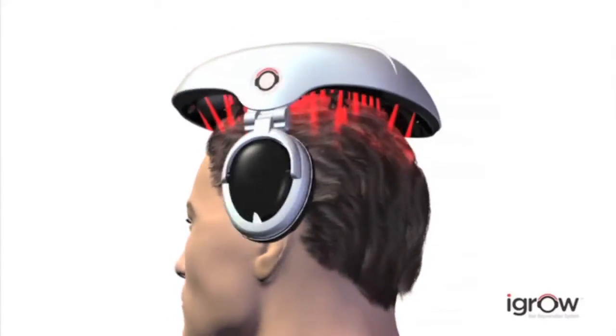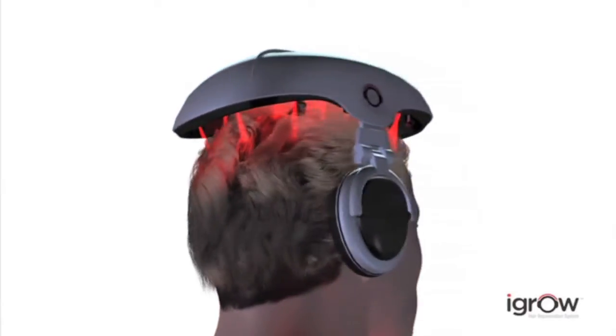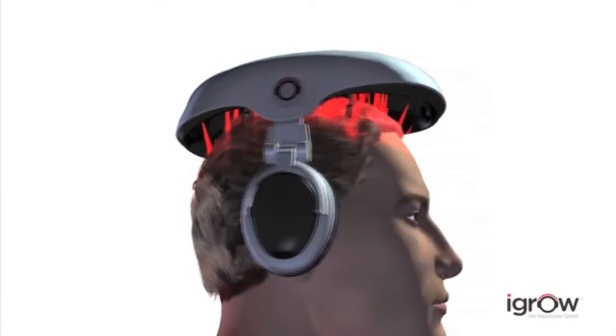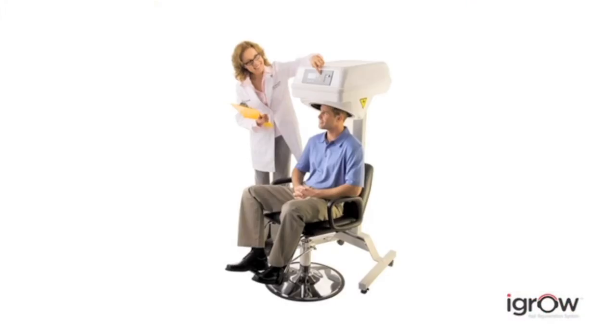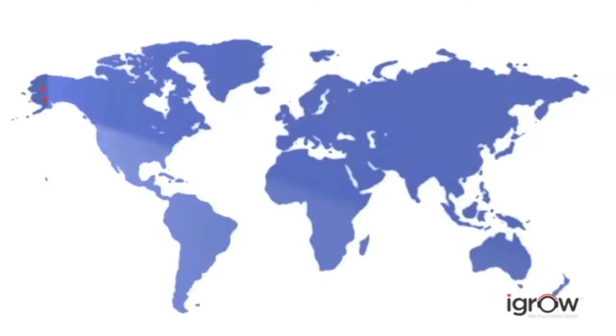Researchers at the Wellman School of Photomedicine at Harvard Medical School have stated that low-level laser therapy can benefit men and women who are suffering from thinning hair. Low-level laser technology combined with LED light therapy works in harmony within the iGrow to rejuvenate your hair, making your existing hair appear thicker, fuller, and healthier. Laser therapy has been used successfully by thousands of doctors and hair specialists worldwide for more than a decade.